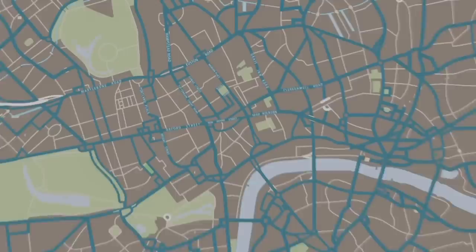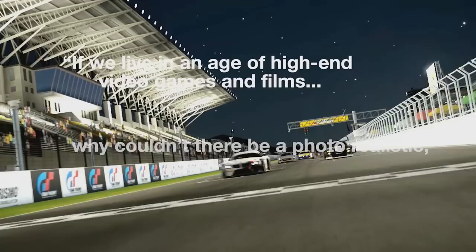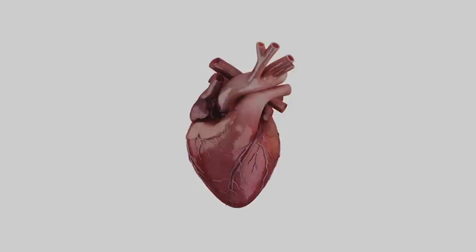In 2006, a senior anaesthetist at UCL's Heart Hospital asked the question: if we live in an age of high-end video games and films, why couldn't there be a photorealistic, anatomically correct virtual heart that could be used as a training tool?